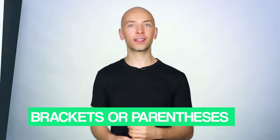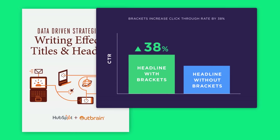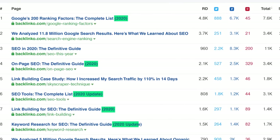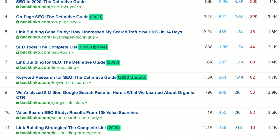Second, make sure that your title uses brackets or parentheses. A study by Outbrain found that adding brackets to headlines can improve click-through rate by up to 38%. And this study confirms what I've seen in the real world — in fact, six of my top 10 all-time most popular blog posts have brackets or parentheses in the title.